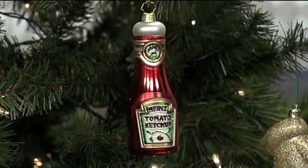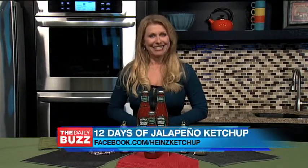As a special surprise for the last day of the Facebook preview, if you order today you will be entered into a Sweepstakes for a chance to win a Heinz ketchup ornament. For official Sweepstakes rules and to purchase this limited edition flavor, visit facebook.com/HeinzKetchup.